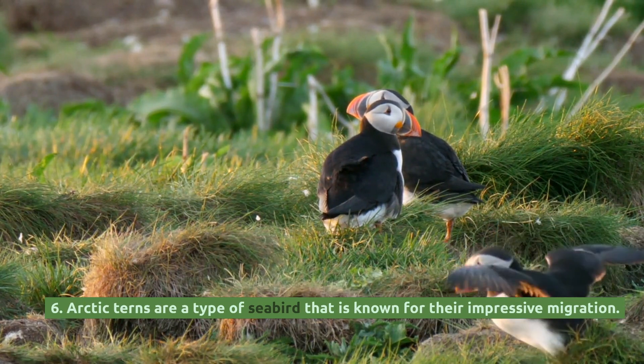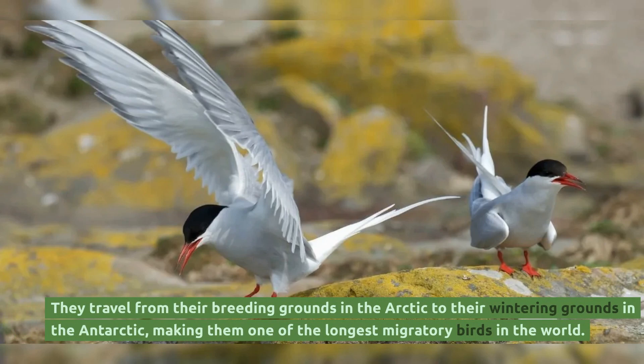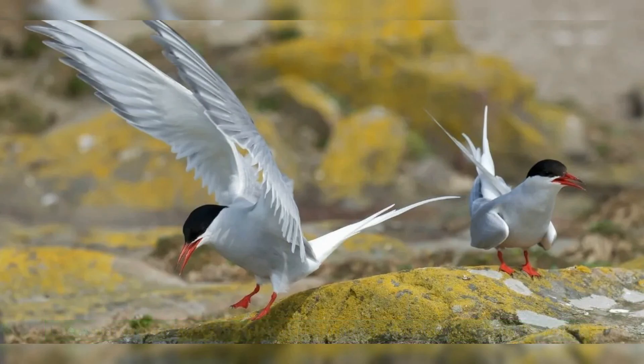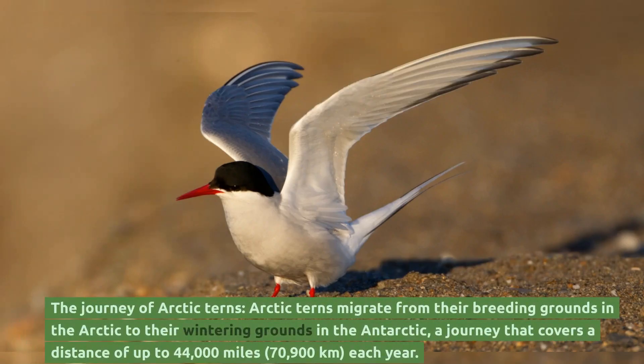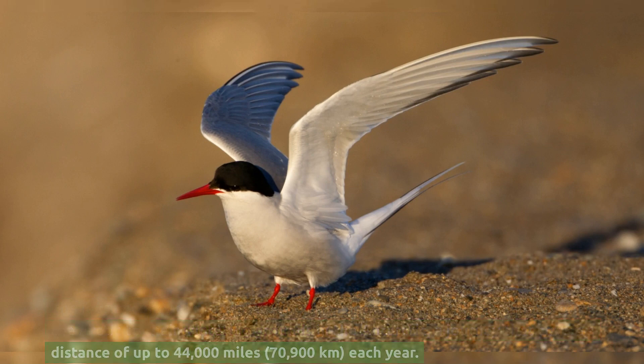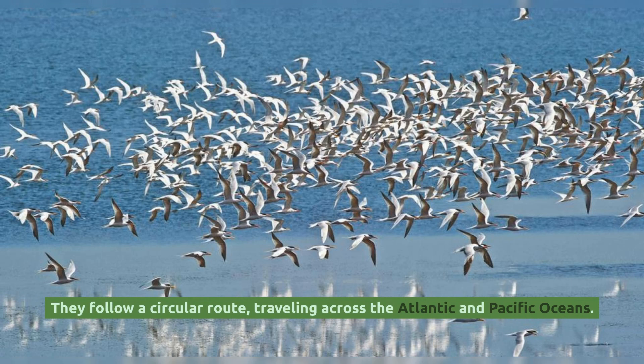Arctic terns are a type of seabird known for their impressive migration. They travel from their breeding grounds in the Arctic to their wintering grounds in the Antarctic, making them one of the longest migratory birds in the world. Arctic terns migrate a distance of up to 44,000 miles each year, following a circular route across the Atlantic and Pacific oceans.